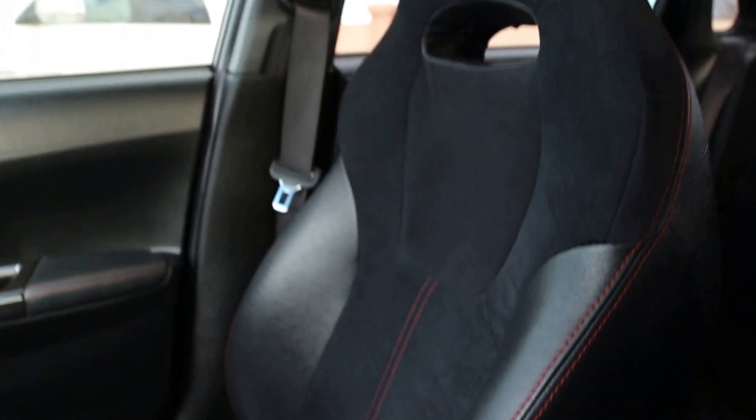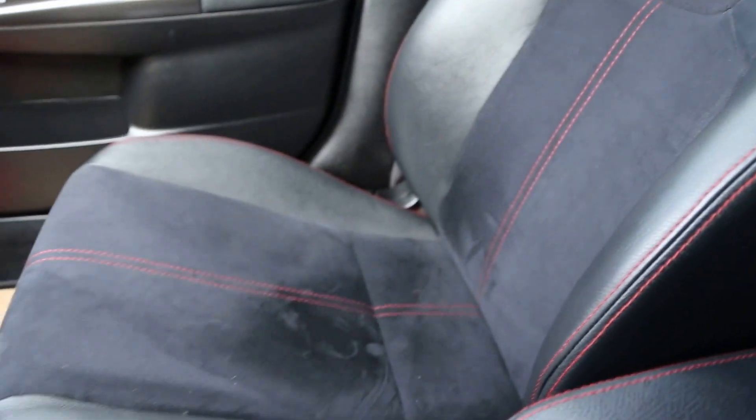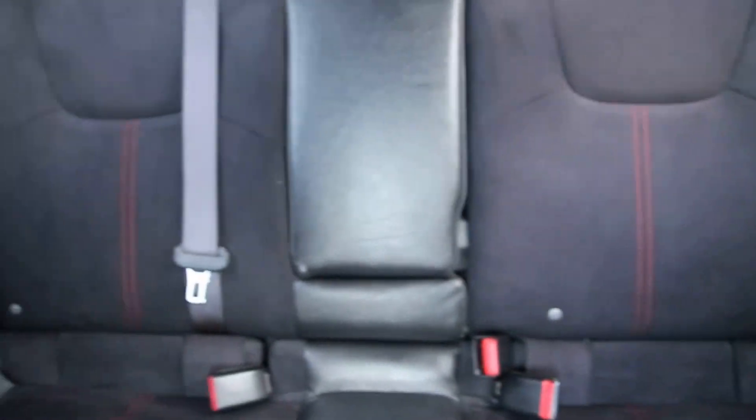I'll give you another shot of these seats — extremely comfortable and extremely secure, as you can imagine. In the rear, the theme follows with the suede as well as the red stitching.